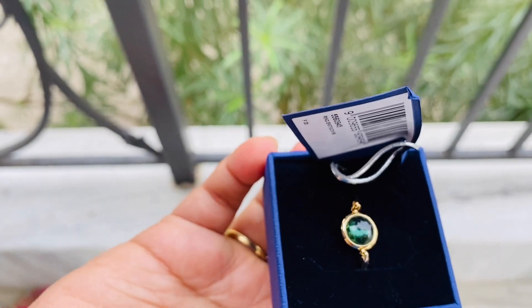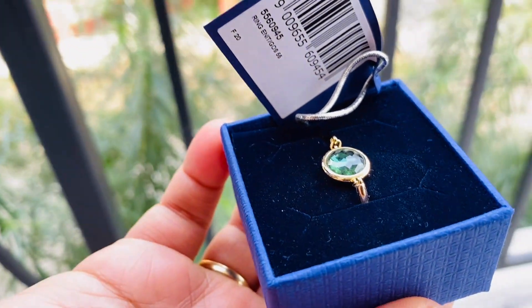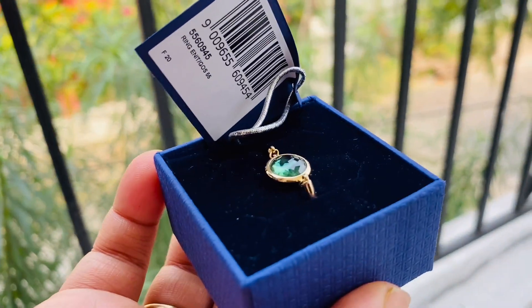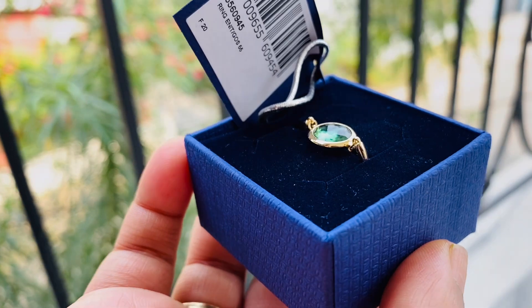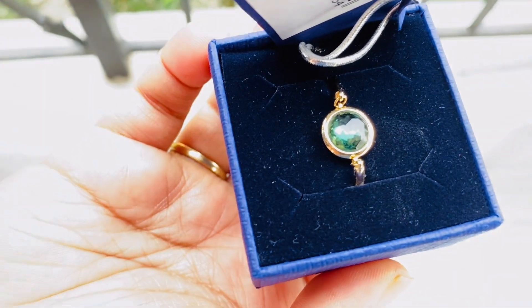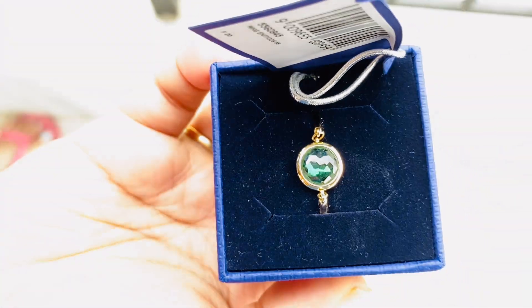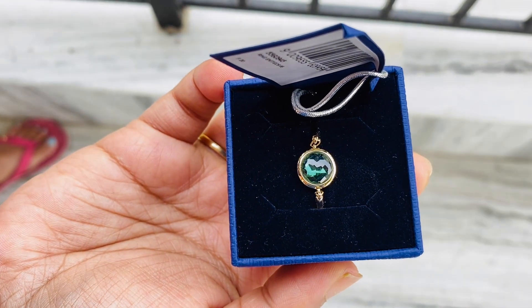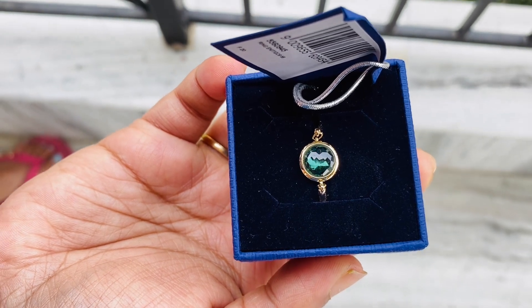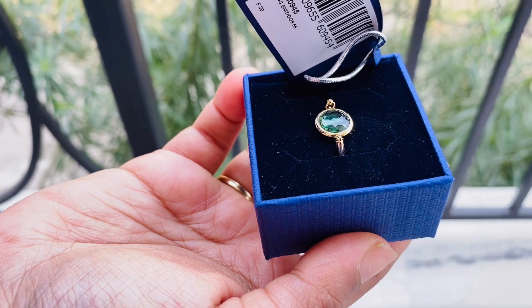It has a sparkling deep green hue, held by a small chain. I'm not sure if the ring is available online, but if possible I will provide the link. There were three color options for this ring — purple, pink, and this green one. By the way, I got this in size 55.